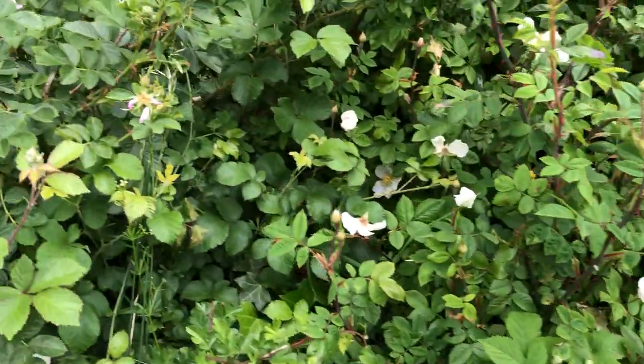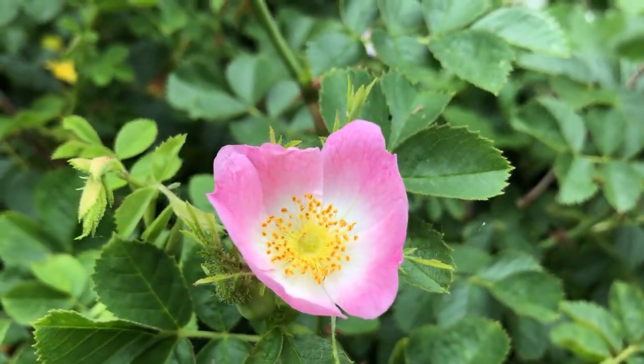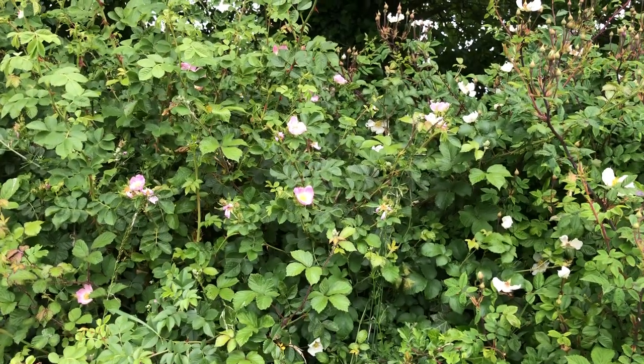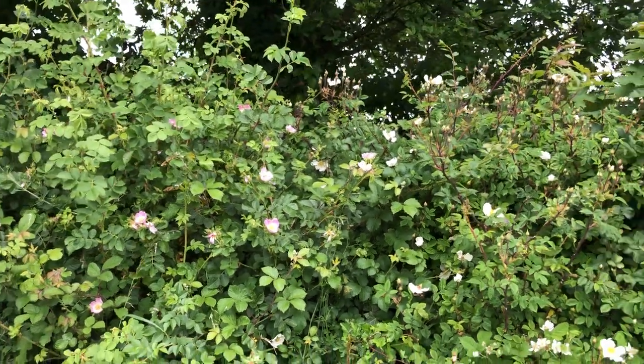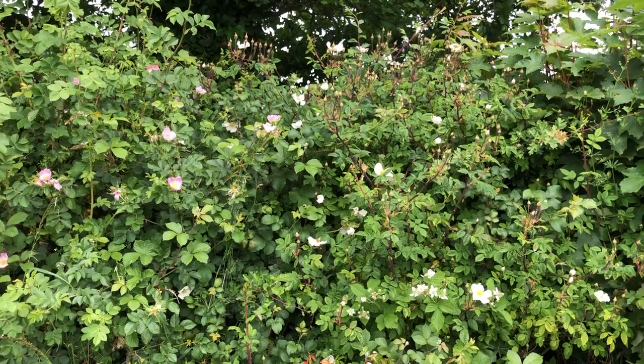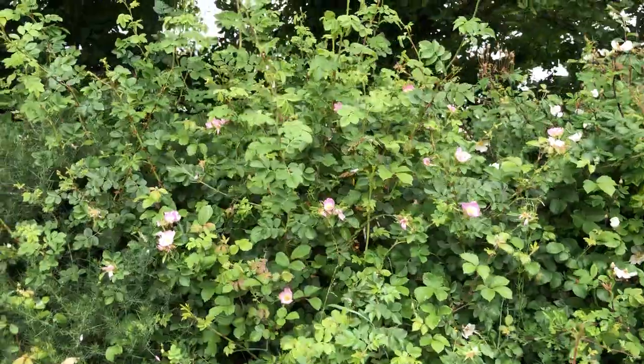You can get white dog roses and you can get pink dog roses — the pink dog roses are lovely. So they're all in there: the pink ones and the white ones and the blackberries as well, and in some places there's red ones as well.